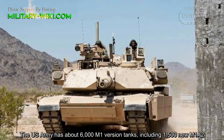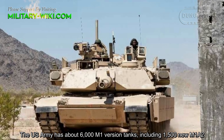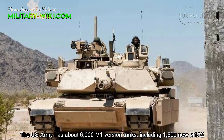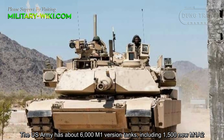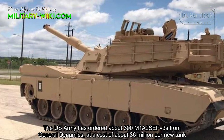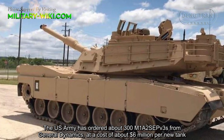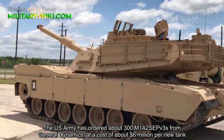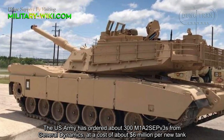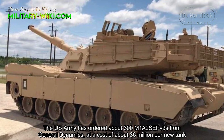The US Army has about 6,000 M1 variant tanks, including 1,500 new M1A2s. The US Army has ordered about 300 M1A2 SEPv3s from General Dynamics at a cost of about $6 million per new tank.